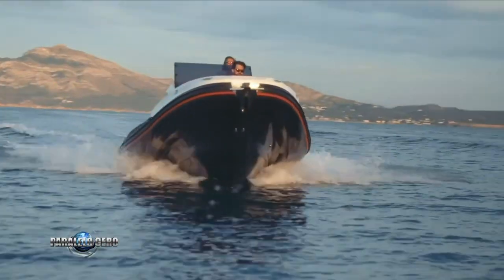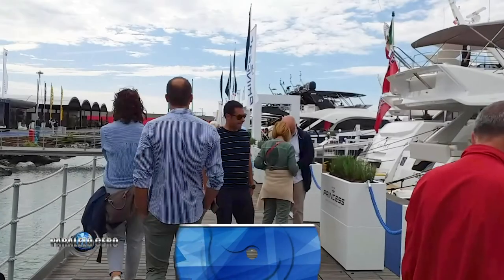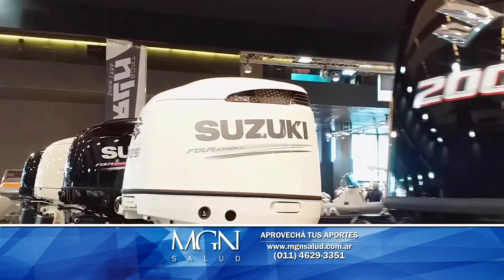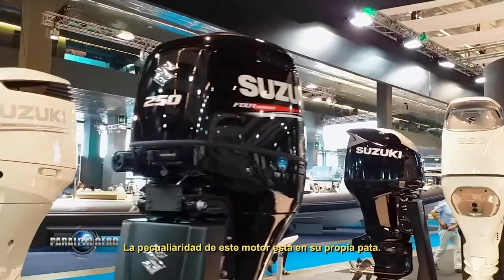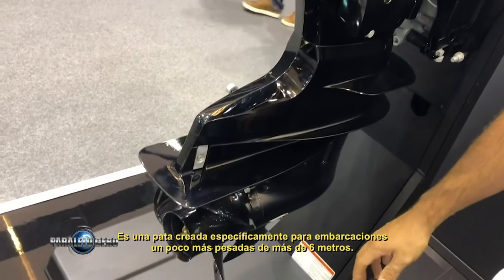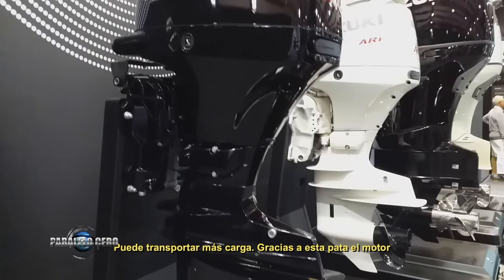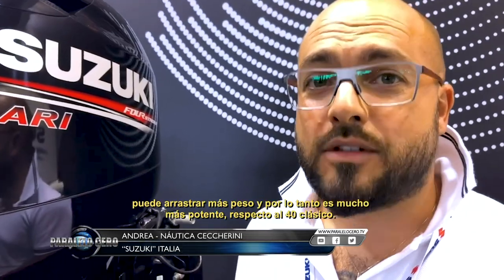Among outboard motor news, Suzuki presented at Génova the new 40 HP model. A peculiarity of this motor is its special foot, created specifically for heavier boats of around 6 meters that can carry more load. Thanks to this foot design, the motor can pull much more weight and is significantly more powerful than the classic 40 HP.